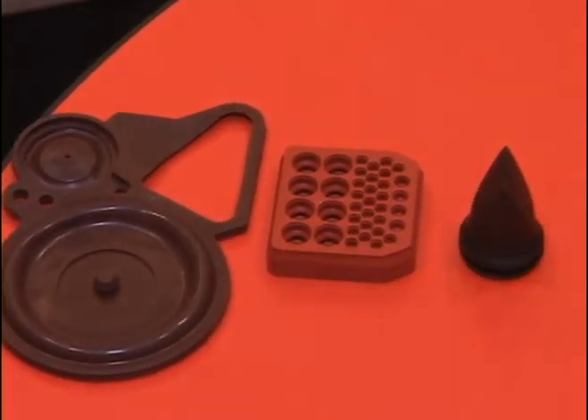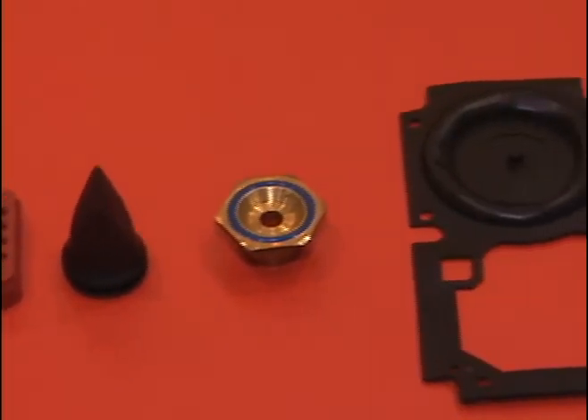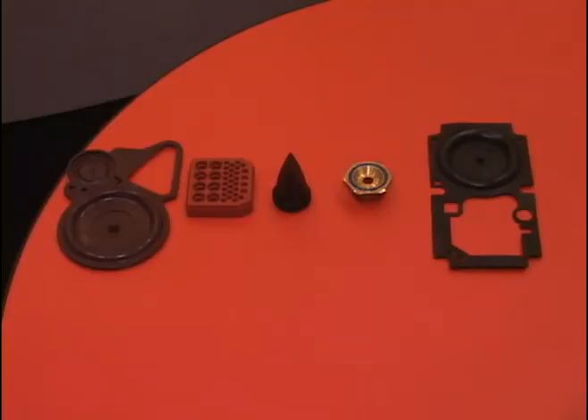Daepro molds custom parts to meet your needs, including diaphragms with a convolute thickness down to 4 thousandths of an inch, and electrical inserts and insulators with diameters as small as 17 thousandths of an inch.